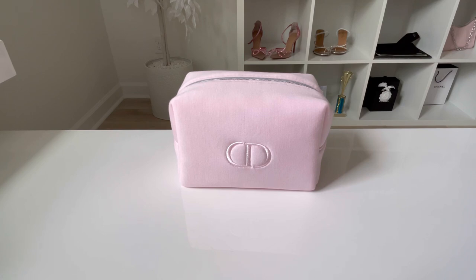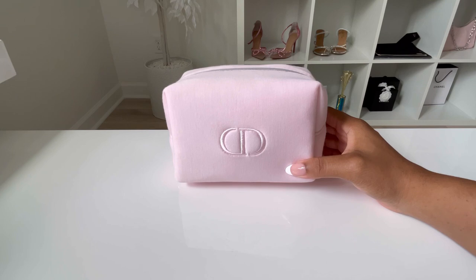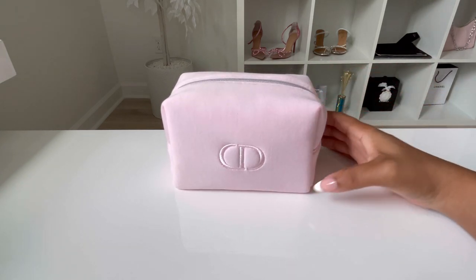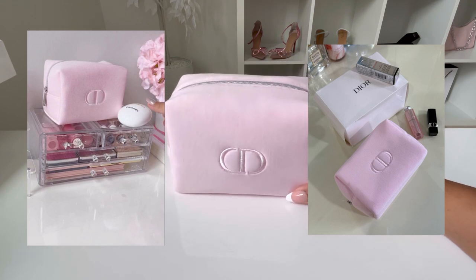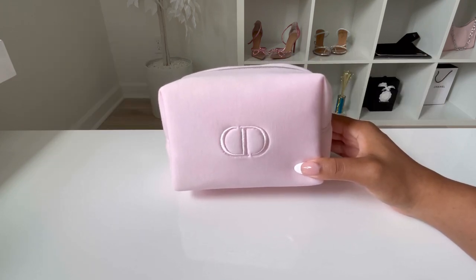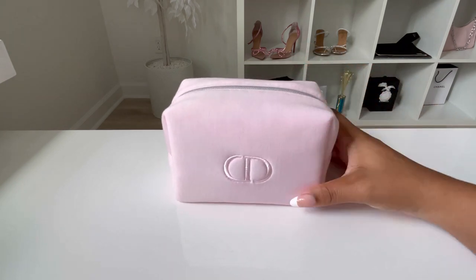Hi everyone, welcome back to my channel. Thank you so much for joining me. Today's video I want to share with you a newest addition to my collection, which is the Dior Beauty makeup and travel pouch. This is a Christian Dior or Dior Beauty makeup pouch or travel bag. You may see it a lot when it comes to Dior Beauty Pinterest or Instagram. I just caught my eye on this early this year and I think this is a really cute item.